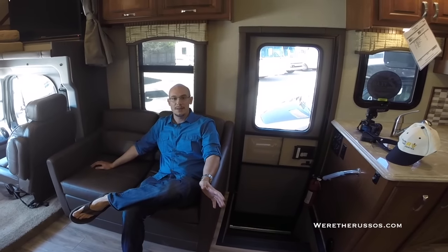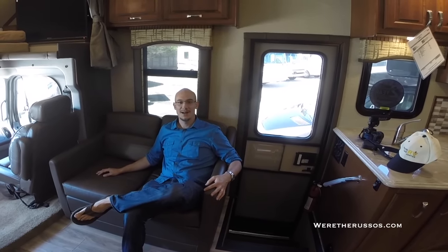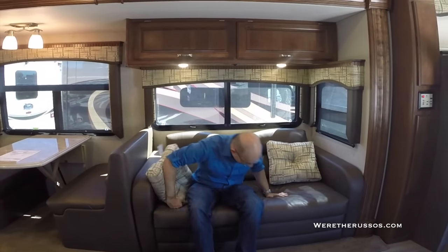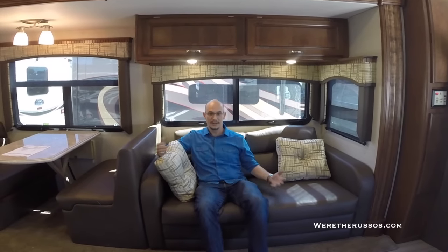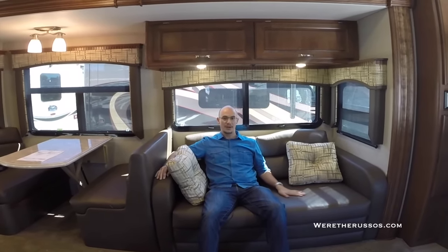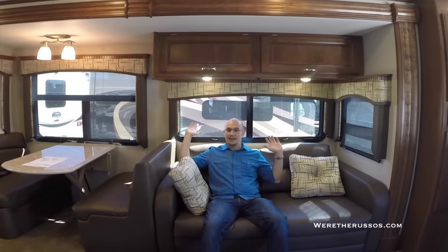I do like the kind of single chairs that recline back. This couch is nice but I feel like I would have to share it with somebody — it's a love seat, and sometimes I don't feel like loving it. Directly opposite we have the main couch. This does have a pull-out bed in it. It's much softer than the other couches and I feel like I'm sitting back, reclined. Not too sure how comfortable this would be long term, but it's nicely put together. Big windows on either side with MCD shades.